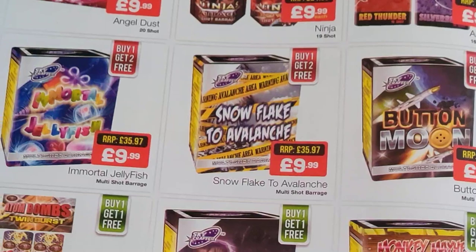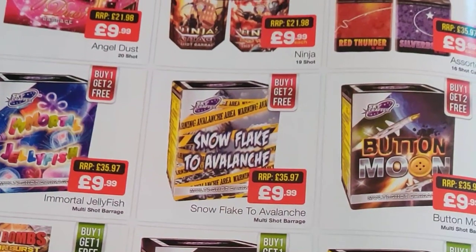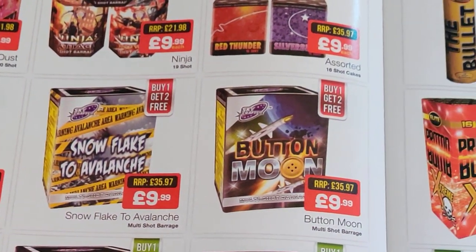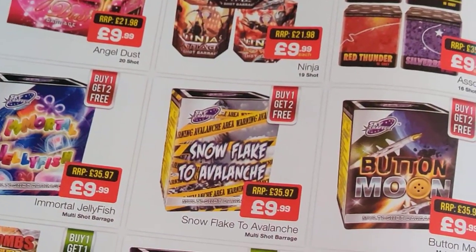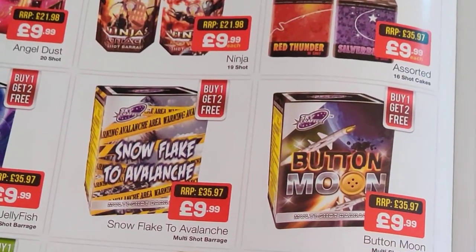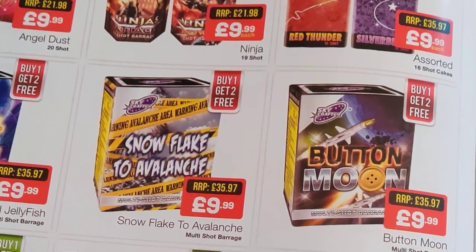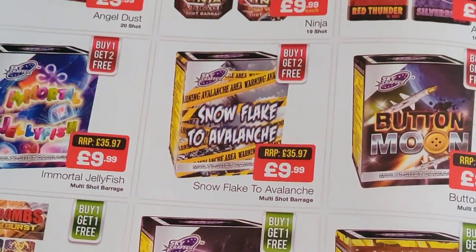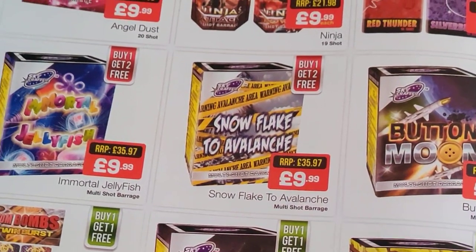Then this series here — the Skycrafter small cakes, buy one get two free so basically 10 quid and you get one of each. The only one I've used out of those is Butter Moon, and to be fair for the price it's a decent enough cake. But you're going to want to fire these in multiples really to get a decent effect out of them — but for that price it's very good.